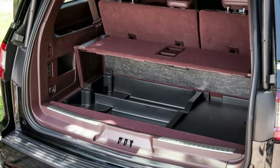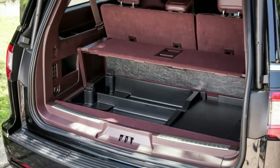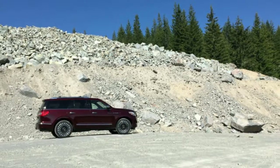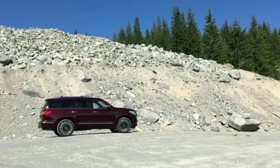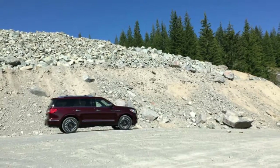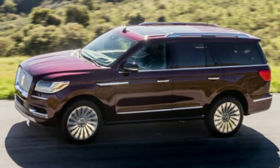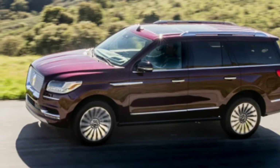If it sounds like I'm enamored, it's because it's true. If you're going to spend $100,000 for a luxury SUV, it had better be massively capable and awfully special. The Black Label is both. You should also not hesitate to jump back in after 900 miles and 20 hours — well, with the 2019 Navigator, I could have kept going.